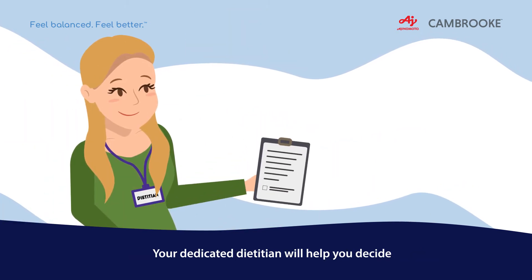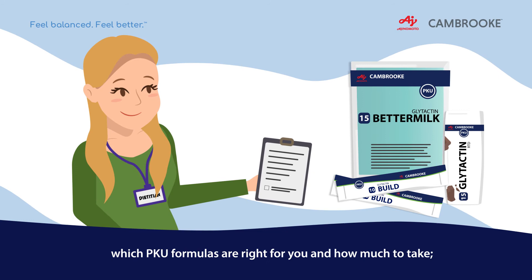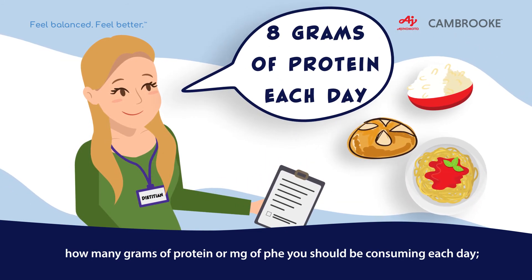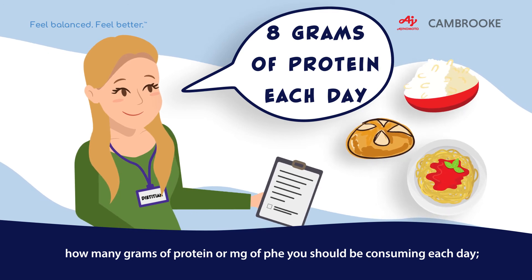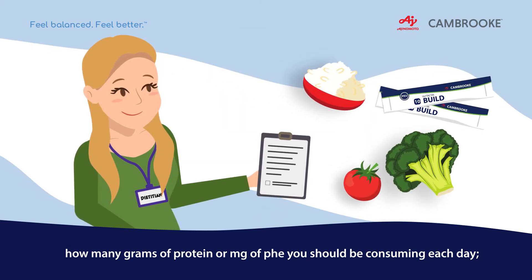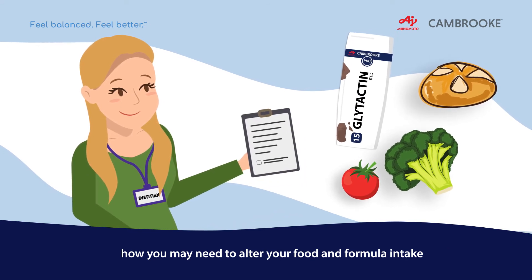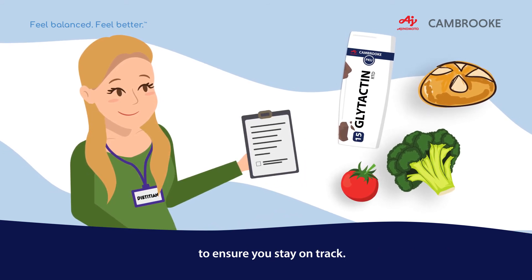Your dedicated dietitian will help you decide which PKU formulas are right for you and how much to take, how many grams of protein or milligrams of PHE you should be consuming each day, and how you may need to alter your food and formula intake to ensure you stay on track.